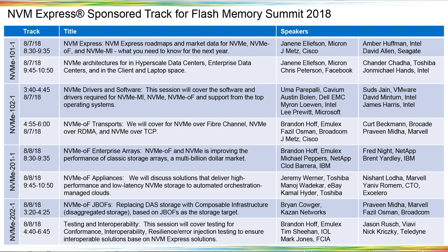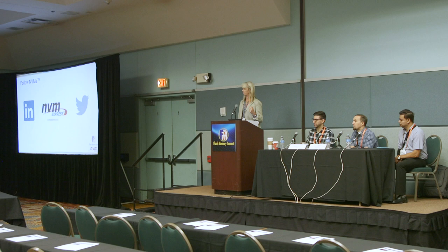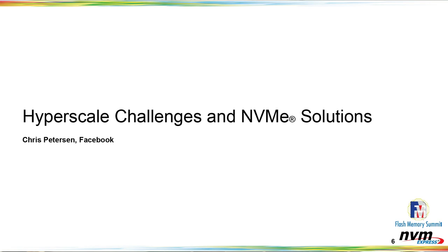Just a shameless plug: we've got a great lineup all day today and tomorrow from NVMe. Topics include drivers and software, NVMe over transport, enterprise arrays, JBOF, appliances, and interoperability testing. Be sure to come back and join us. We also encourage you to follow us on LinkedIn, Twitter, and at NVMExpress.org — please feel free to join our mailing list for the latest news and information related to NVMe.